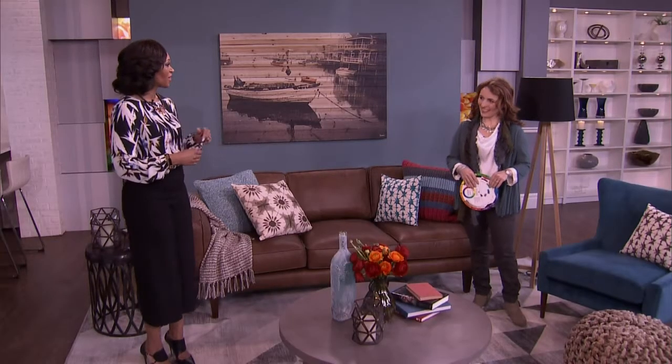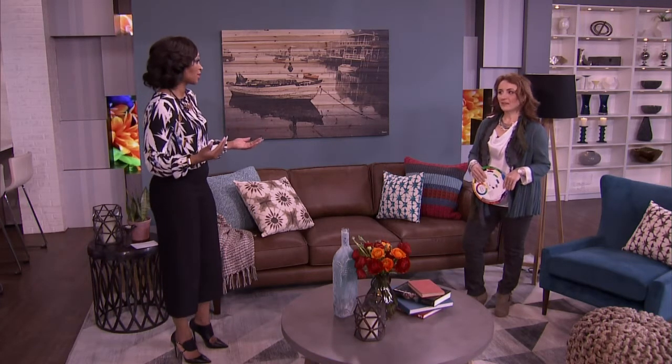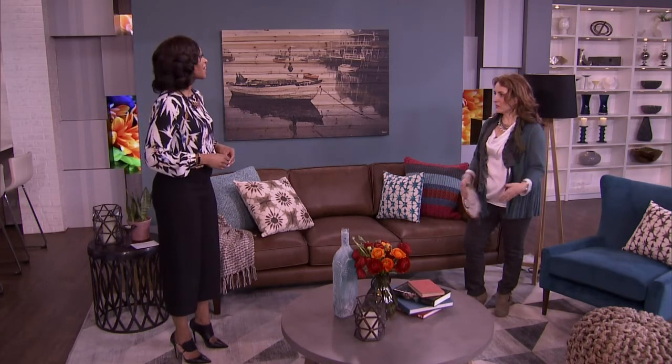Sharon joins us live now in studio. So winter is here — it's hitting us hard and some people think this time of year it feels very gray and very blah. You want to punch things up. Using color can do that. It's an easy way to do it. We do it with our hair, we do it with our fashions, so why not bring a little bit of color into your home? It can make such a difference.